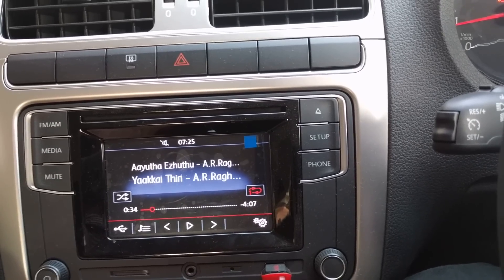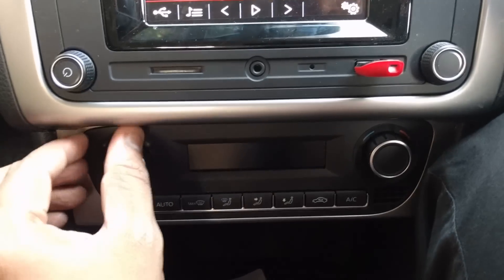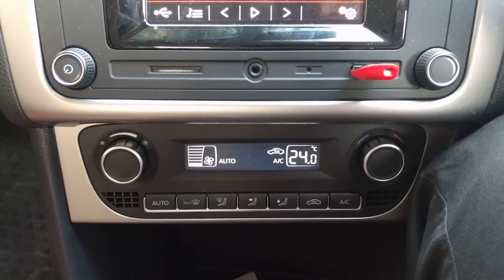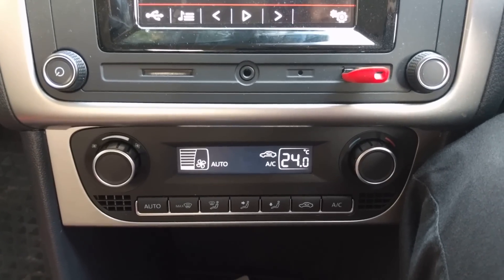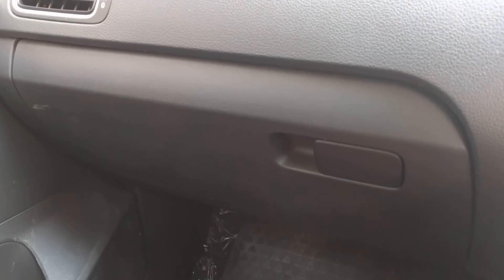The audio quality from the stock music system is excellent. The air conditioner with automatic climate control is excellent — it is peak summer in Chennai and the cooling is just superb. The glovebox is cooled, very spacious, and also has a sunglass holder.